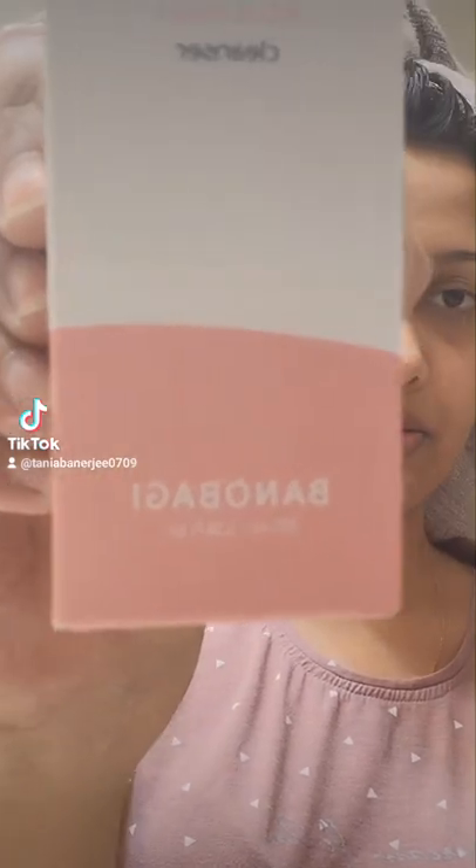Hey everyone, I'm fresh out of the shower and I want to film something. I recently got this from the YesStyle influencer program to review a product called Bano Baggy — I don't know if I'm saying it right, but it's a Korean brand.